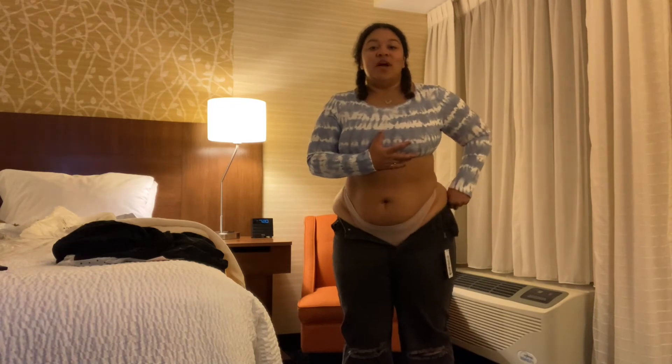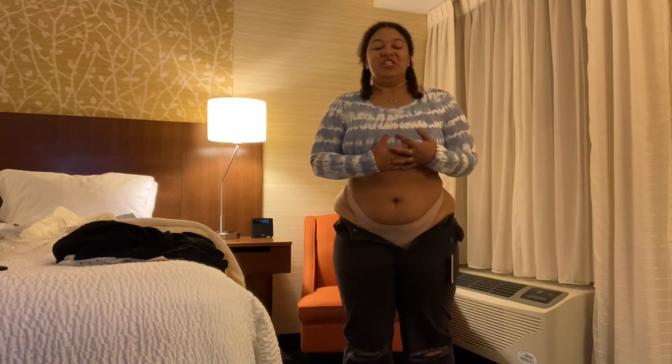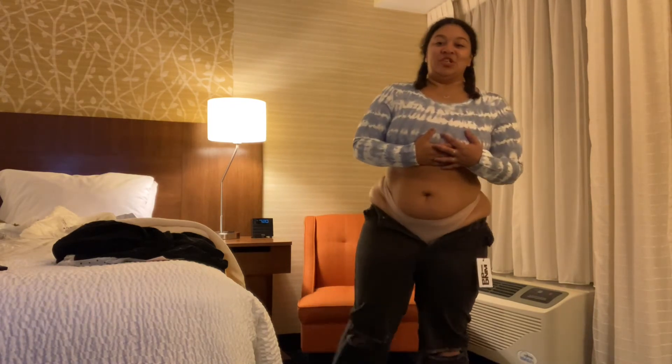These pants do not even go over my hips. So that's a shame.